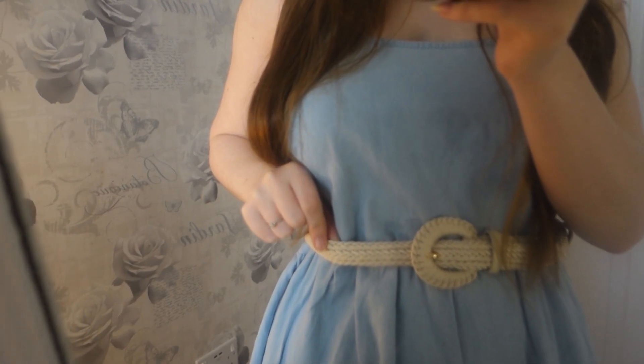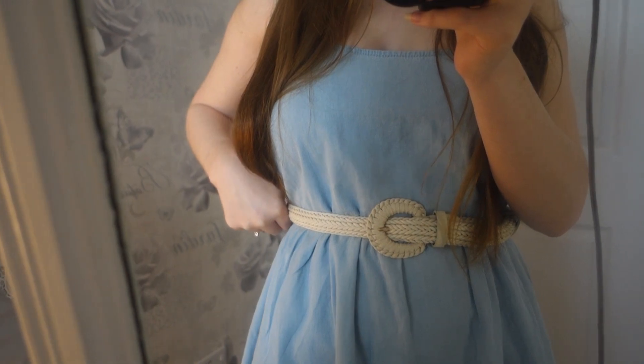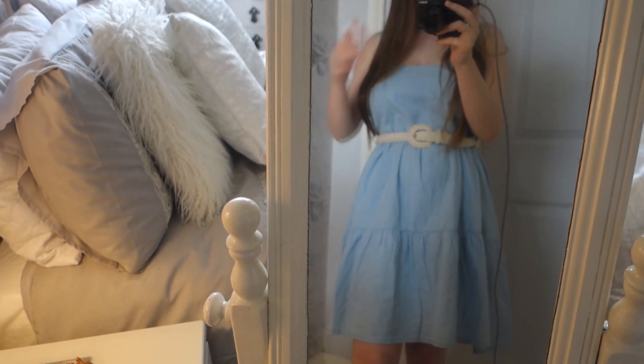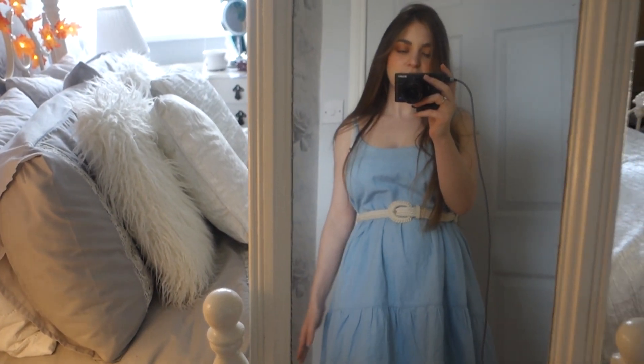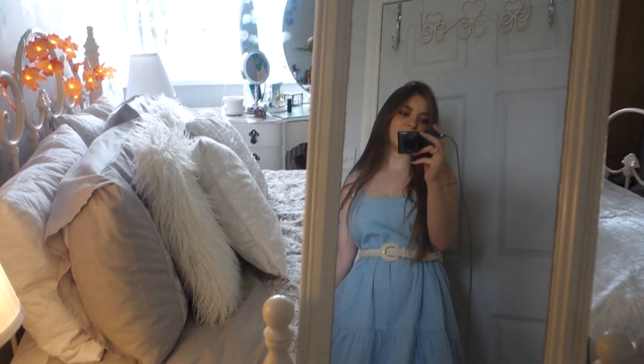You could even pair the dress with a belt — this one I recently bought from Primark for about £3. It's a very nice neutral colour and just cinches the dress in at the waist to give you some shape, rather than going straight down. With some cute espadrilles I think it looks absolutely lovely. I noticed Primark had loads of espadrilles left — I bought these in black in the summertime and absolutely loved them, and now they had them reduced.